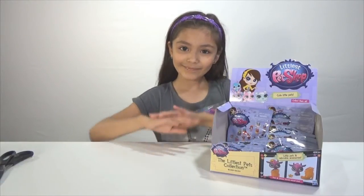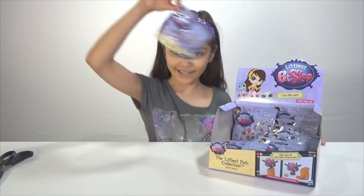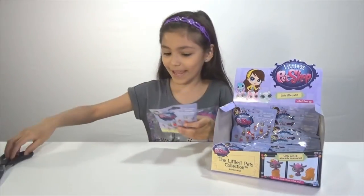Hi guys, welcome to another Blind Bag Monday and today we'll be doing Lula's Pet Shop. So let's get opening.